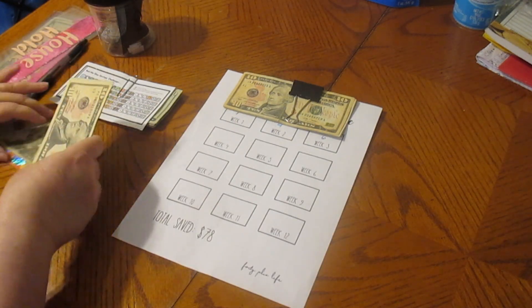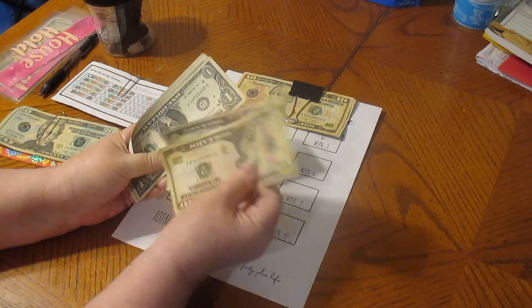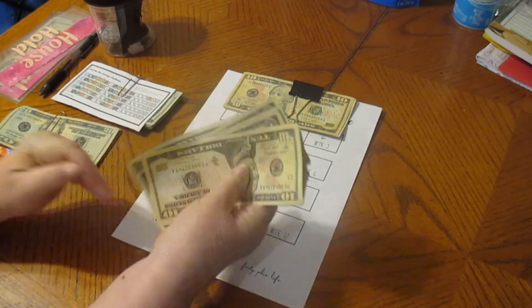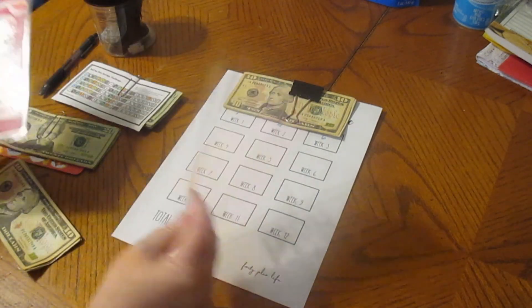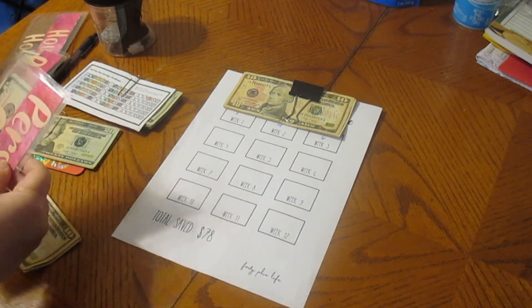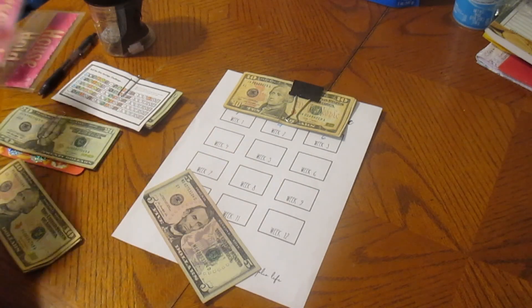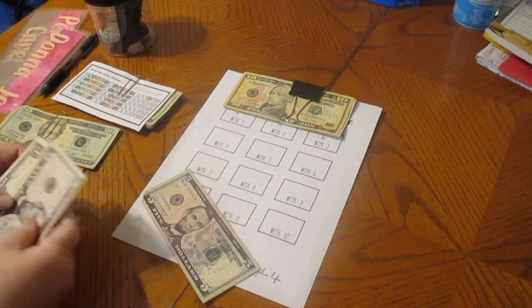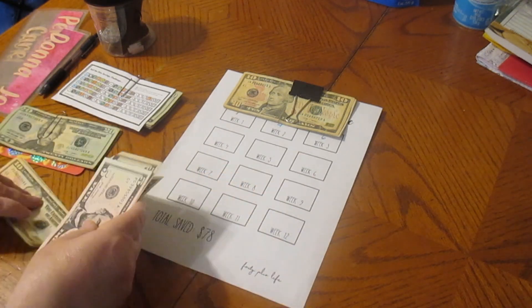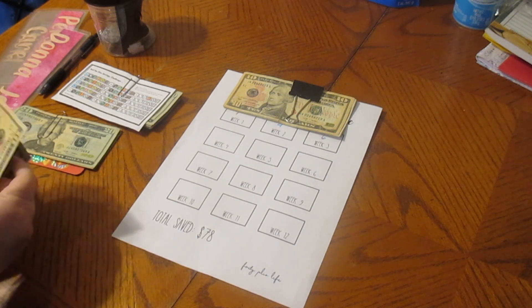So we have $19 here — $10, $15, $16, $17, $18, $19. And we have nothing in household. We have $5 in personal care. And my money, we have $6. So we got an additional $11 that we're going to work with.